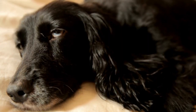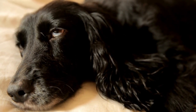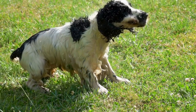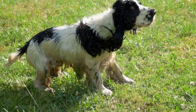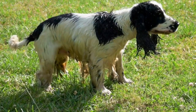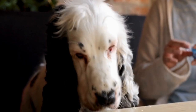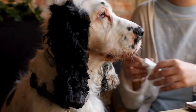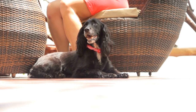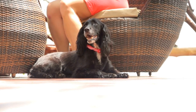In conclusion, grooming a Cocker Spaniel doesn't have to be a daunting task, even for busy owners. By incorporating these grooming hacks into your routine, you can efficiently maintain your dog's coat and overall cleanliness. Remember to prioritize regular brushing, invest in the right grooming tools, and seek professional help when needed. With a little effort and time management, you can ensure that your Cocker Spaniel looks their best, despite your busy schedule.